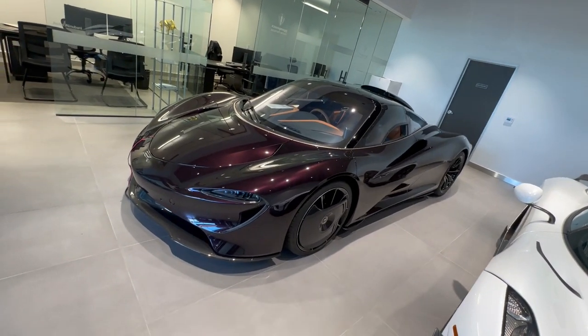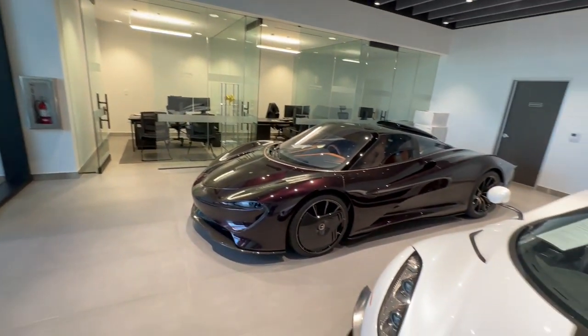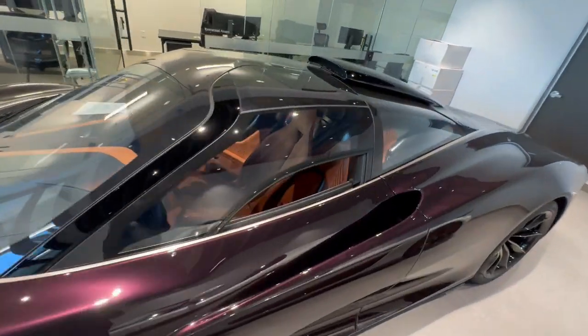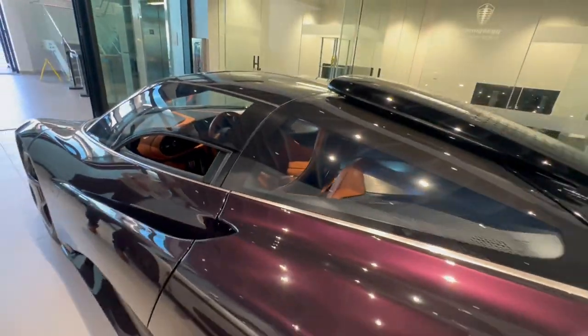Can you kind of explain about this car? So this Speedtail is a car that was built by McLaren Automotive. They built 106 cars for the world, which was to emulate the 106 McLaren F1s that they built in the 1990s.